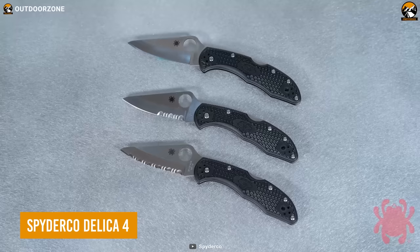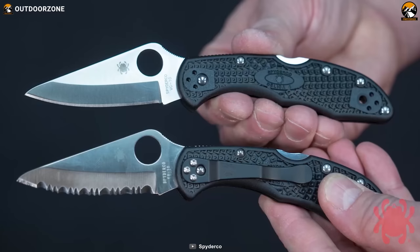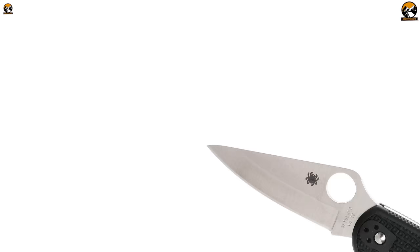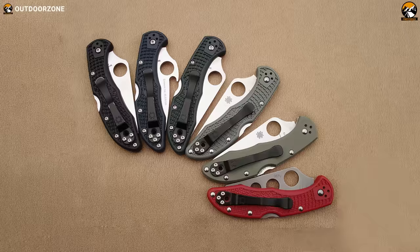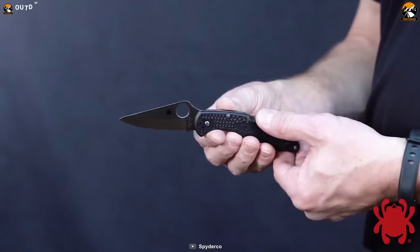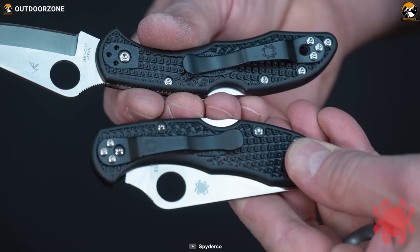Spyderco Delica 4 can be a perfect choice as an EDC knife because of its premium blade and portability. The knife comes in both serrated and plain edges. Crafted with a reliable VG10 steel blade, it has great edge retention for everyday cutting chores like box cutting and rope cutting. Delica 4 also lets you choose from multiple color choices for the handle, which is constructed with fiberglass reinforced nylon providing a secure, ergonomic grip.